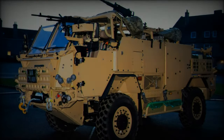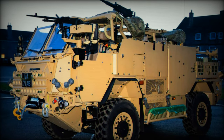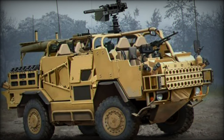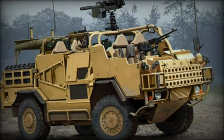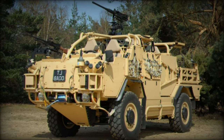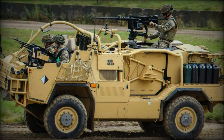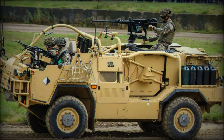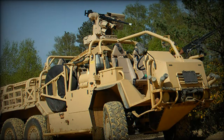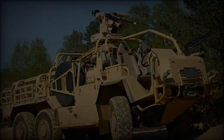Both Supacat and Babcock emphasize the importance of this vehicle in the current context of global instability. David Lockwood, CEO of Babcock, noted that the production of the Jackal 3 HMT Extenda MK3 reinforces the UK's defense capabilities, while Nick Ames, CEO of Supacat, pointed out the culmination of 25 years of development in delivering a dependable vehicle for British soldiers. Major General Darren Crook CBE, Director of the Land Equipment Operating Center, expressed confidence in the collaboration, highlighting the program's role in providing modern combat vehicles for British Armed Forces and allies while developing key land defense engineering skills.